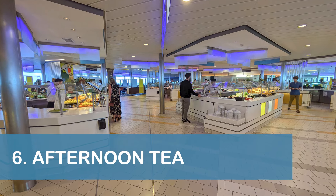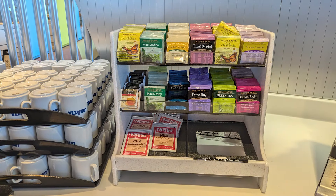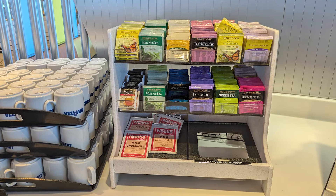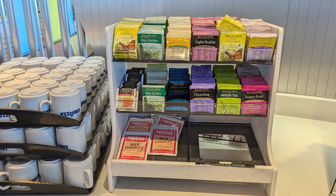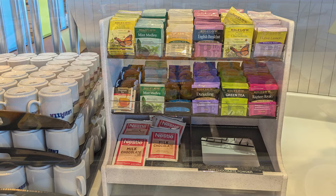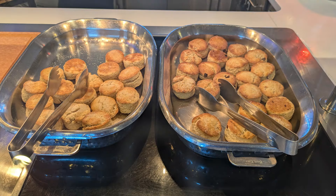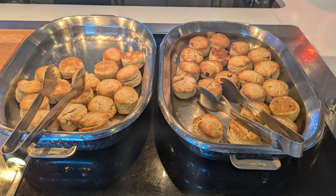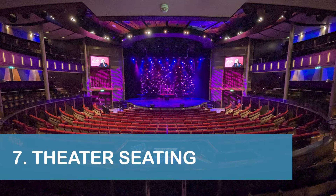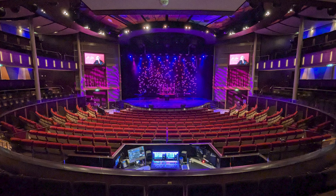Speaking of the buffet, our next tip is to enjoy the afternoon tea that's available daily at the Ocean View Cafe. During our cruise aboard the Eclipse, a selection of packaged tea was available, along with small sandwiches, scones, cookies, and other afternoon tea favorites.